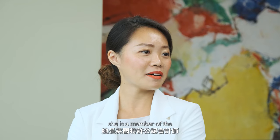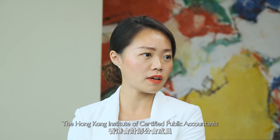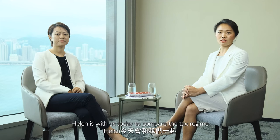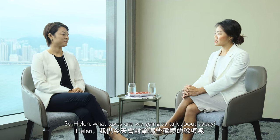Today we have Helen Lau. She is a member of the Association of Chartered Certified Accountants in the UK, the Hong Kong Institute of Certified Public Accountants, and Hong Kong Certified Tax Advisors. Helen is with us today to compare the tax regime between the two jurisdictions of Ireland and the UK. Thank you for having me, Tanya. So Helen, what taxes are we going to talk about today?